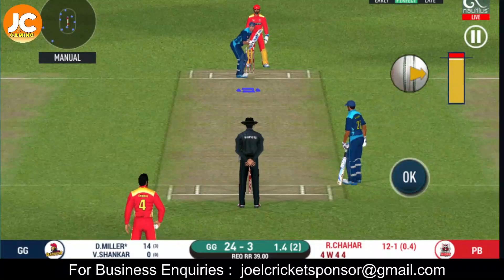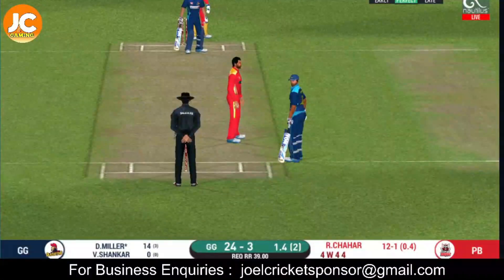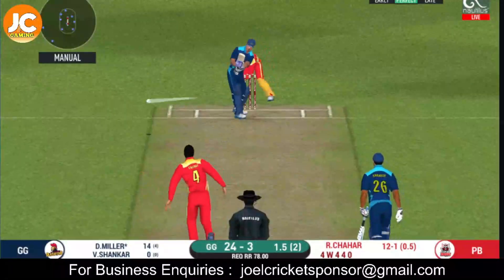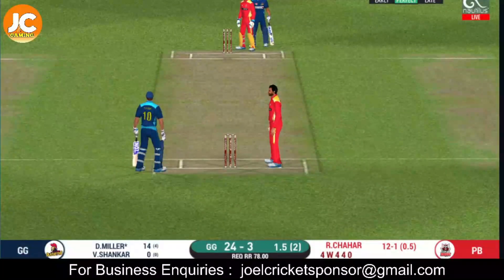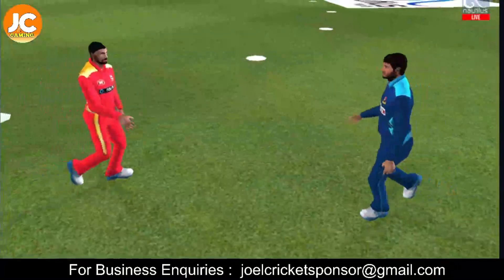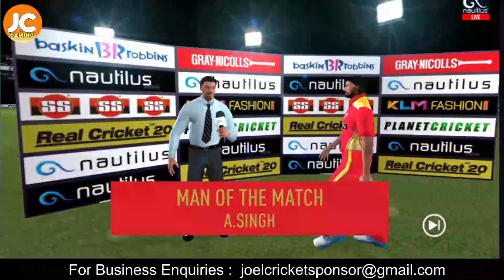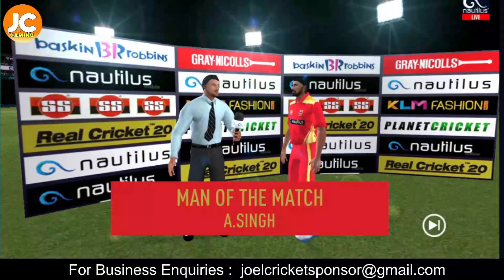Can he do it again? There is a fielder at cover. Running has been top class by both the batsmen. The players shake each other's hands as they walk off the ground towards the dressing room. It has been a good game of cricket and has been played in the right spirit. Let's congratulate our man of the match and catch him for a few words. Well, everything seemed to go all right for me and I am really happy with the way I performed out there.